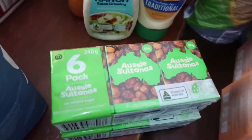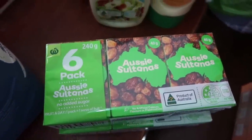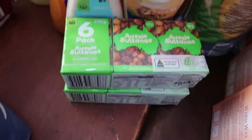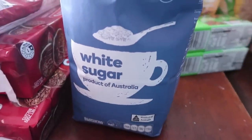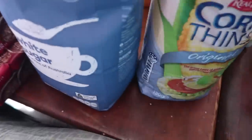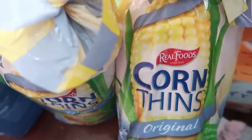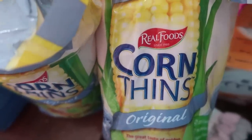We've got sultanas as another snack for the kids at school — we like to have a variety of different snacks. We've got a bag of sugar that lasts a long time. These crackers were half price too, so we grabbed some — the kids really like to have them with butter or butter and Vegemite.